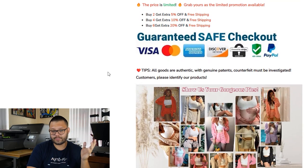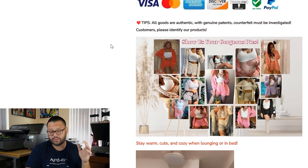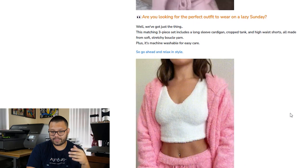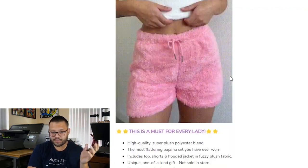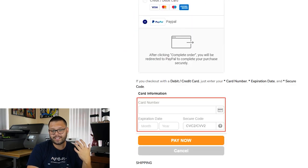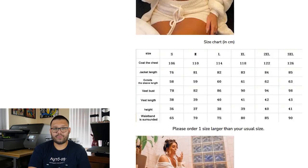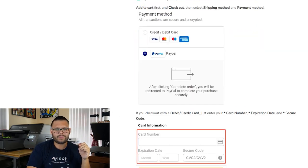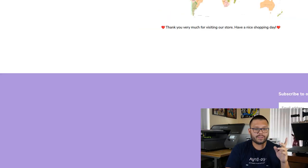You also have trust badges very similar to the other ones, and a note: 'All goods are authentic with genuine patents — counterfeits must be investigated.' They probably have unique items that other people have been trying to copy. If you scroll down, you see somebody wearing the pajama set with a description: 'Are you looking for the perfect outfit to wear on a lazy Sunday? Well, we've got just the thing. This is a must for every lady.' I like the layout of it. The only thing I'm not liking is the image-text-image-text alternating format. It's probably better to bunch up most of the images towards the bottom and have all your information and specifications at the top. It even gives you a 'how to pay' section, which teaches you how to input your credit card information — something I have not seen yet.